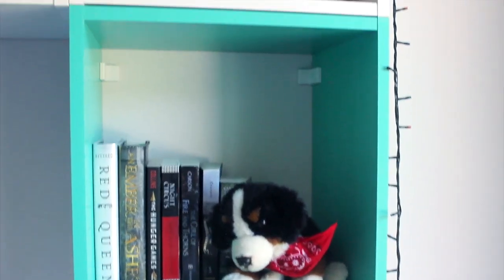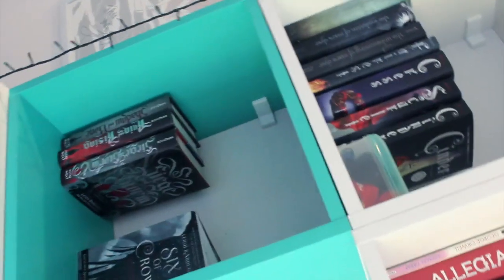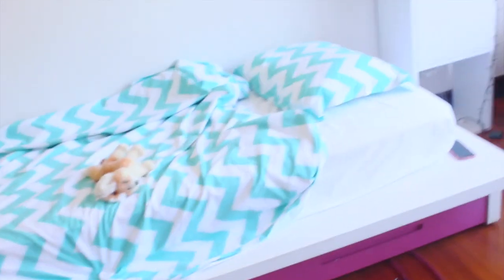Then there is my bookshelf. Under my bookshelf is my bed and it's not really made right now.